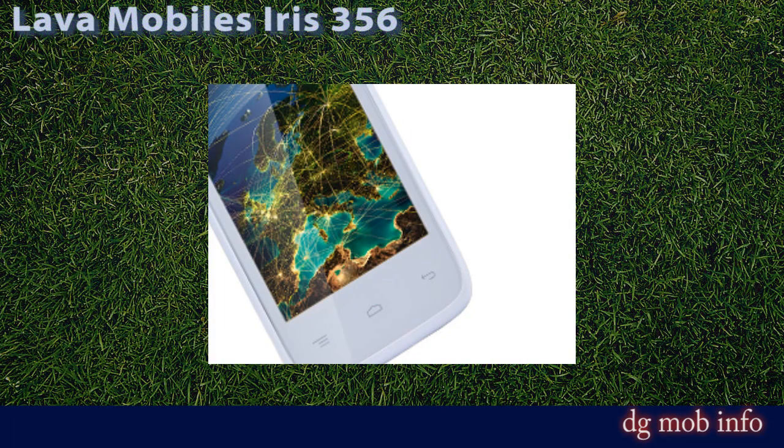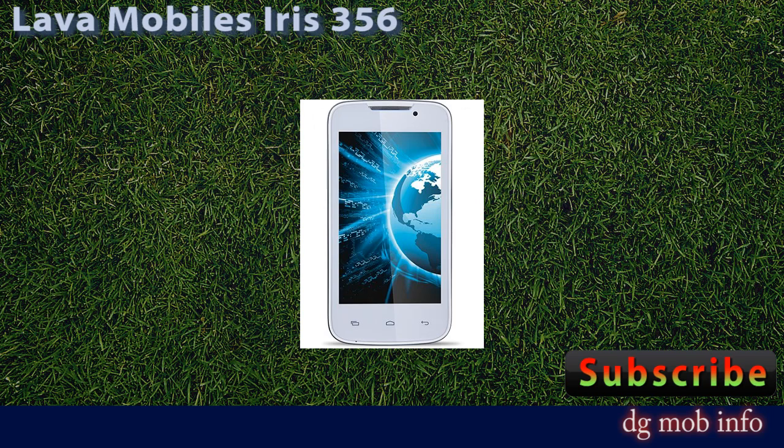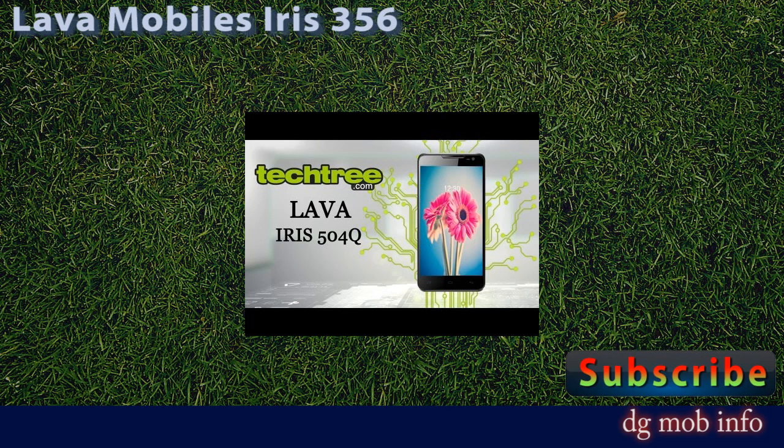This is Lava Mobile Iris 356. Brand: Lava Mobile, model name: Iris 356. Its launch date is August 2030. It is a dual SIM phone. Its market price is around 4200 rupees.